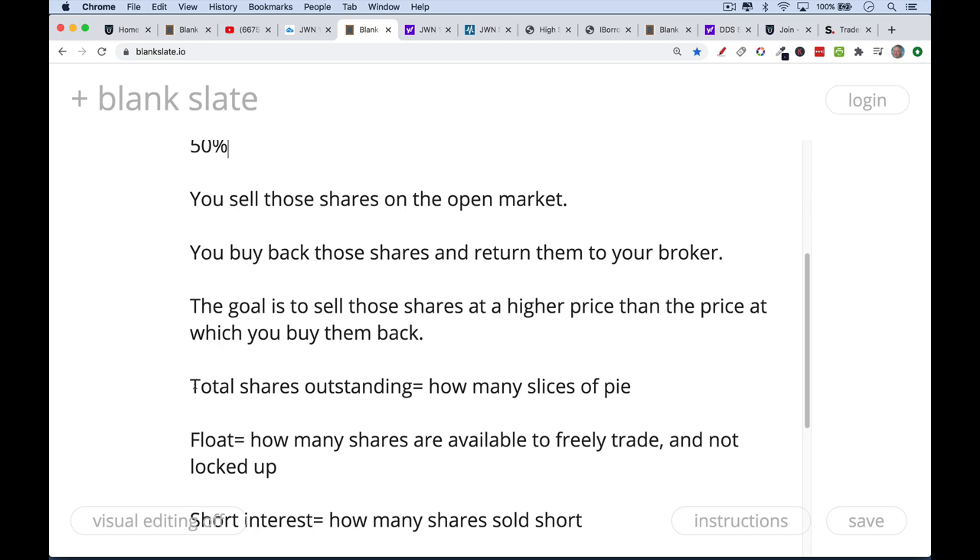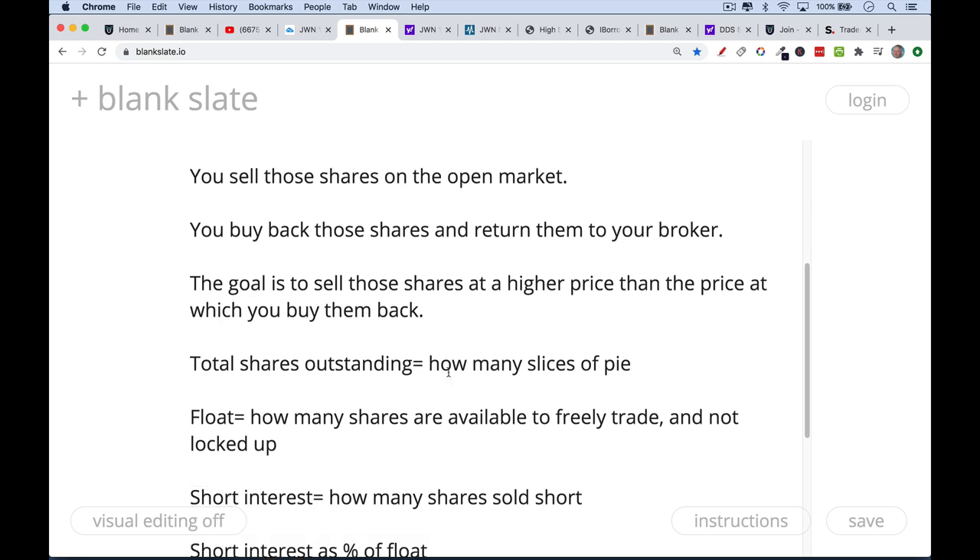We just need to review some quick terminology. Total shares outstanding is basically just how many shares are available in a company. If you think about ownership of the company as a pie, it's how many slices of pie there are. When you take the total shares outstanding and multiply by the stock market price, you end up with the market cap, or market capitalization.